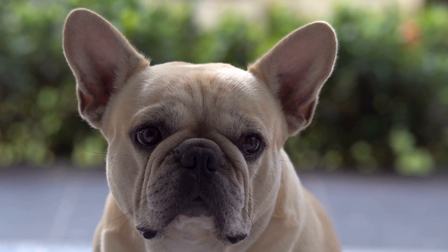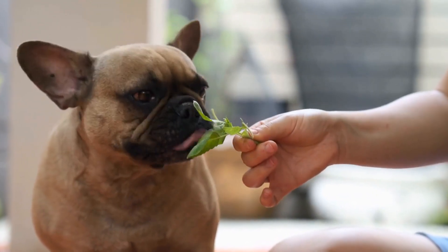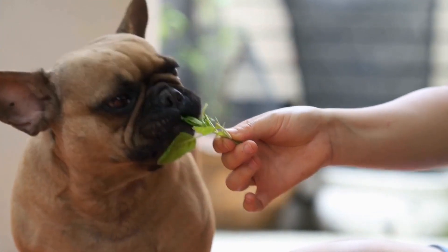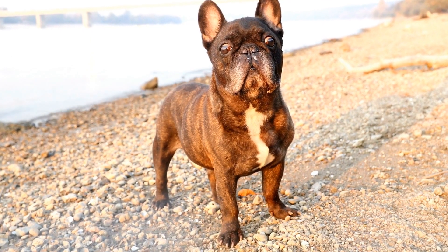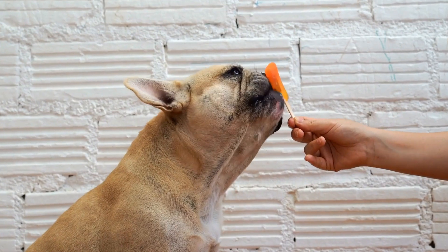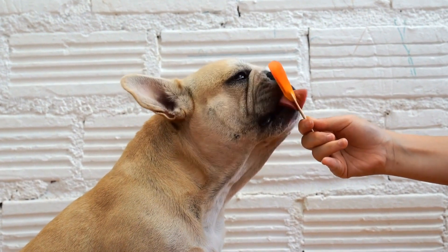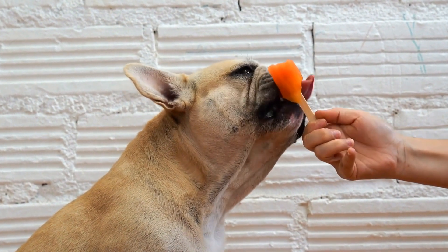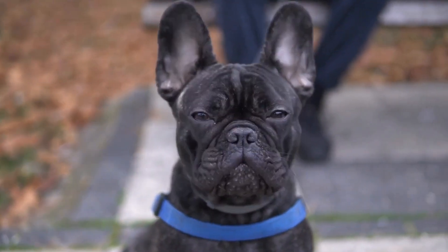Two: Nutritional Value. While training treats are primarily used as rewards, it's still essential to consider their nutritional value. Opting for treats that are made with high-quality ingredients and provide some nutritional benefits is vital. Avoid treats that are high in fat, sugar, or artificial additives as they can contribute to obesity and other health concerns. Look for treats that include natural ingredients like real meat or vegetables.